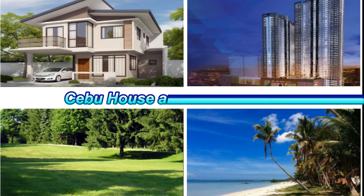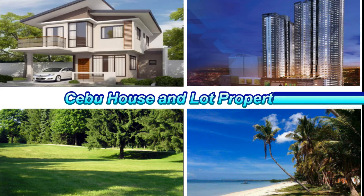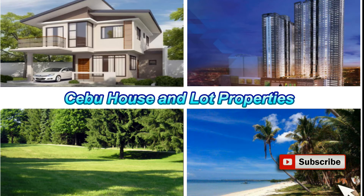Hello everyone, welcome to my channel. This is Cebu House and Lot Properties. If you want to learn more about real estate, just click the subscribe button below and the notification bell to be more updated.